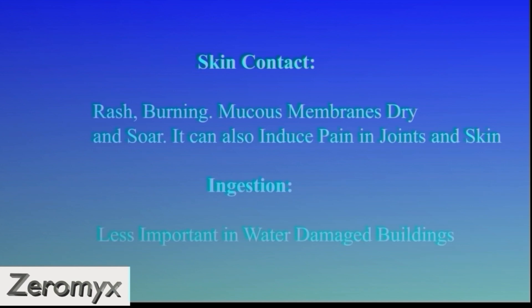Upon contact with your skin, the mycotoxins can cause a rash and a burning sensation, as well as directly induce pain in your body. Mucus membranes exposed to mycotoxins can become sore and dry. Ingestion can be a problem when you, for example, eat bread baked from flour made from moldy grains. This problem is generally not so big if you live in a mold-infested building. That's why binders such as activated charcoal or bentonite give poor results when treating mycotoxin poisoning — they only act in your gastrointestinal tract, and the mycotoxins do the biggest damage in your brain; they actually accumulate in the brain.